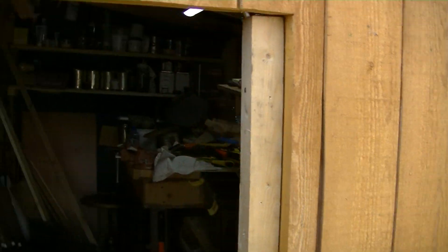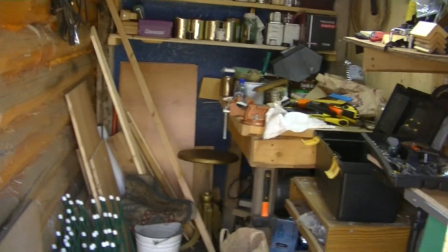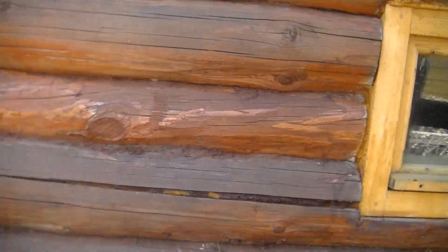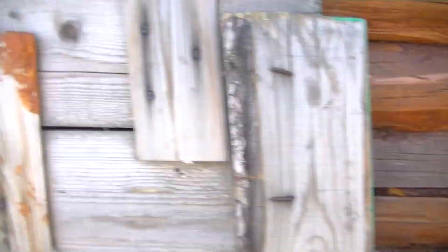We're still gathering stuff out of the sheds where we put it for the winter. I have to fill this barrel a little later today.